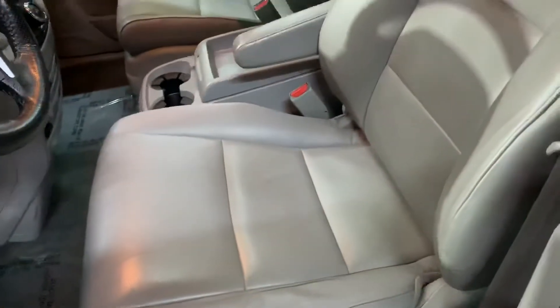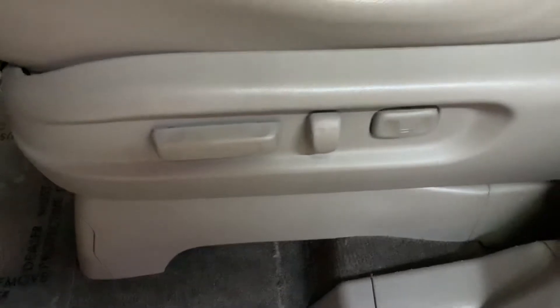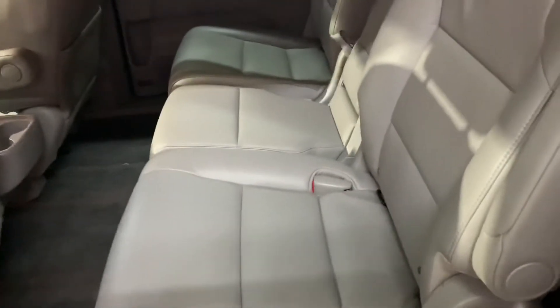The interior of this vehicle is going to be pretty neat. It's going to be leather, with power seats here in the front. You're also going to have power sliding van doors. You also have second row and third row seats available. They are all in pretty good shape.